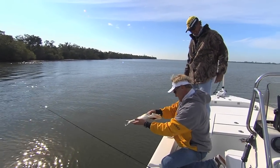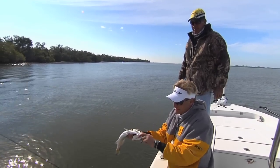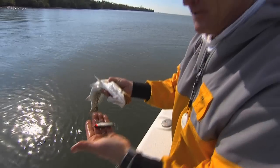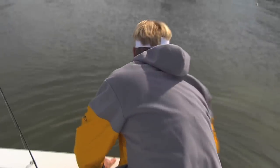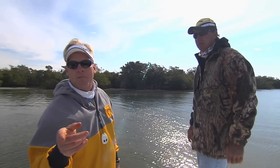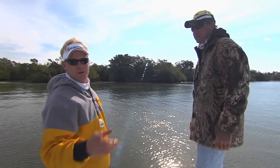That's a sandwich. We're going to see if we can let this guy go. Ate that little Mirrodine - one of my favorite color Mirrodines right there. Little Chad Greenback - looks just like the greenies that are all around here. And off he goes. Maybe you can book somebody and get him down here and let him catch that one again. Hey y'all stay tuned, we'll be right back with some more Addictive Fishing from Port Charlotte.